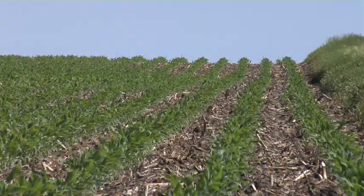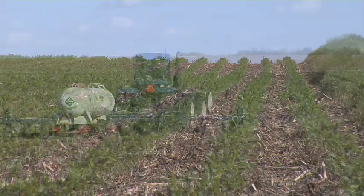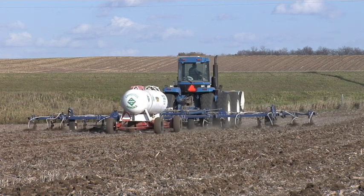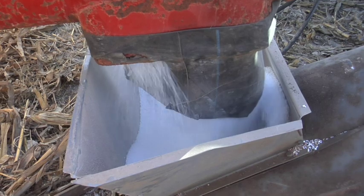The other two major nutrients plants need are potassium, which really doesn't move much in the soil — similar to phosphorus — so it's very safe to put on in the fall. The other major nutrient is nitrogen, which is especially important for grass crops like corn and wheat. Nitrogen will move in the soil, so we don't typically put much nitrogen out in the fall. We like to apply it closer to when the plants will be growing in the spring.